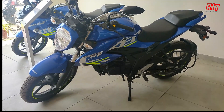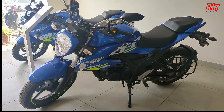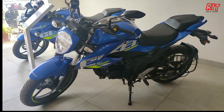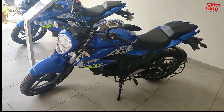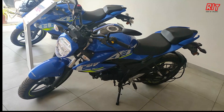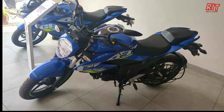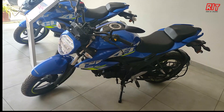It is available in three colors: metallic, titan blue, and black and red. It is available in the vehicle with good ground clearance. The seat height is 795 mm and the vehicle weight is 141 kg.